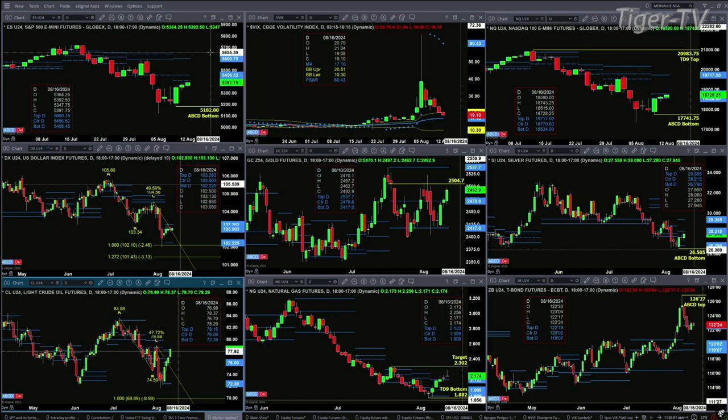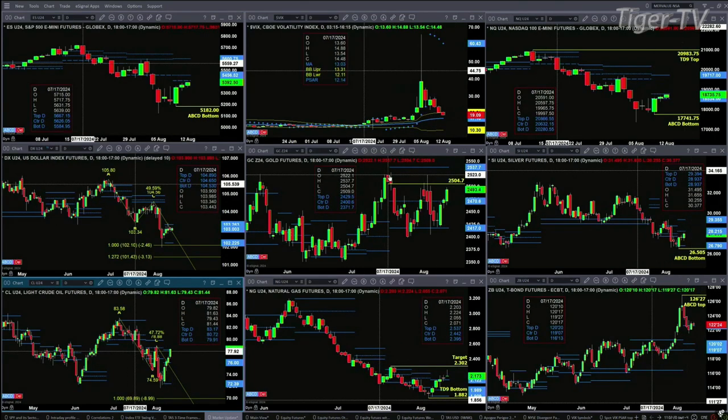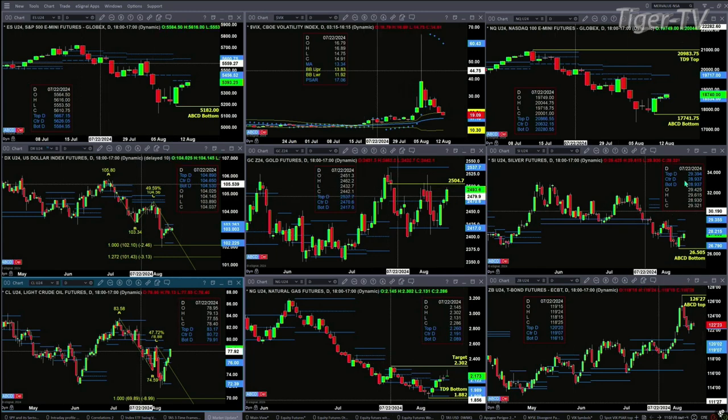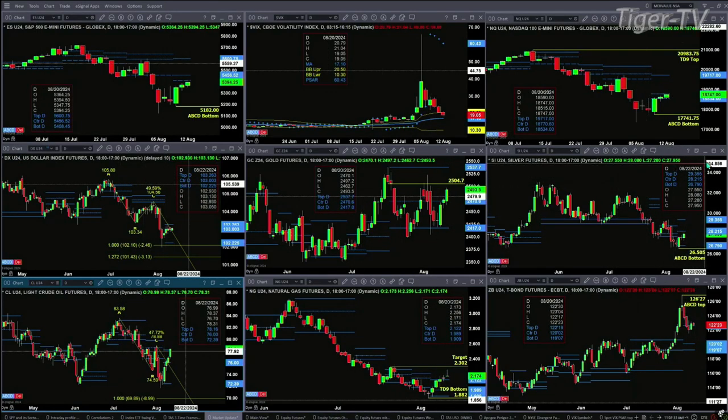The U.S. dollar index needs a bullish reversal candle to confirm a buy-the-dip point pattern, with price consolidating inside its daily profile between $10,222 and $10,326. Gold is headed towards its swing point from the trading session of July 17, between the range of $25,0470 up to $25,3770. Silver has a buy-the-dip bottom price trade with inside its profile — first level of resistance at $28.21, and the next one at $29.35. Light sweet crude is taking on the top of its profile; a close above $78.16 is going to suggest higher price.